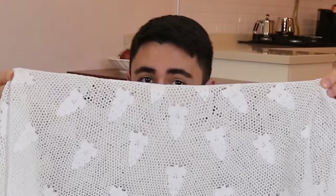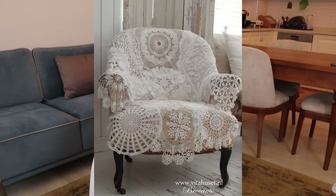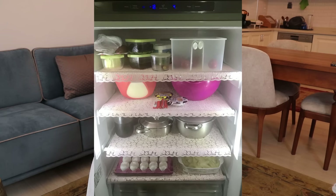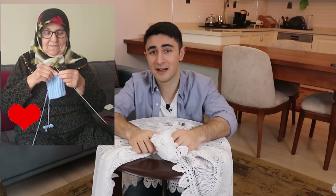Laces are definitely an indispensable part of a traditional Turkish house. Turkish women are so talented at knitting laces and they love to put them on every surface possible — on a table, on an armchair, in a fridge, or even on a television. Nowadays, unfortunately, it's not as common as it used to be. The young generation mostly doesn't use laces anymore, but older people still have them in their homes.